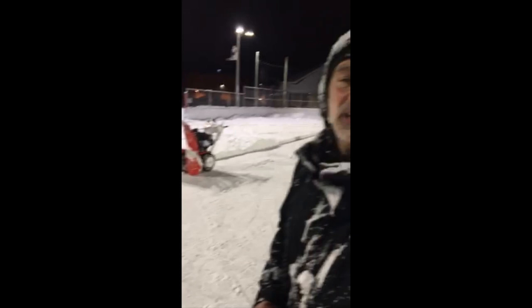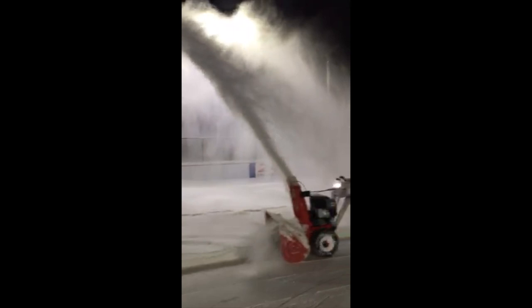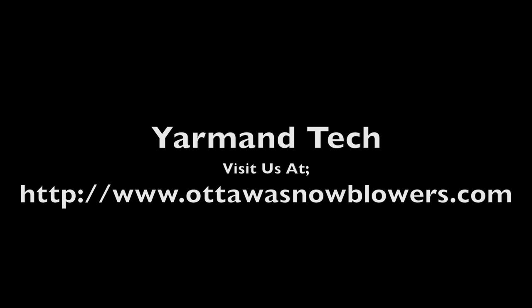That's why I went to see the guys at Yarmann. Massoud and company will take really good care of you. Watch the snow fly. And that's why we tune in next week.